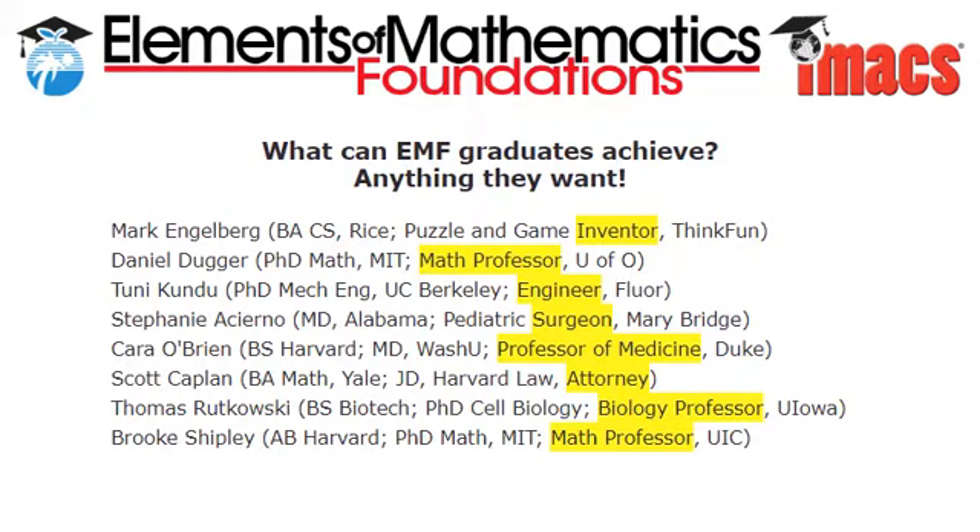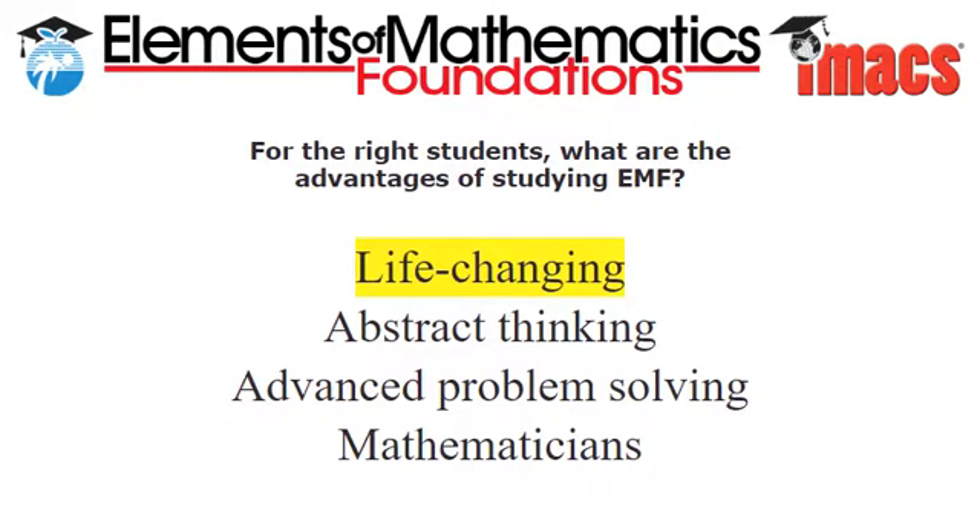Every child is different, and taking EMF as your full-time secondary school curriculum is not for every talented student. So parents and students need to think carefully before embarking on such a journey. But if EMF is the right curriculum for your child, then it will change their life. Not only will your son or daughter be ahead of his or her peers, but more importantly, they'll have experience in dealing with highly abstract concepts, and they'll know they can learn hard things and solve hard problems. They'll be modern mathematicians, and whatever academic path they follow, their deep understanding of mathematics will give them the edge they need to succeed in a modern world.